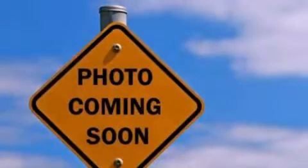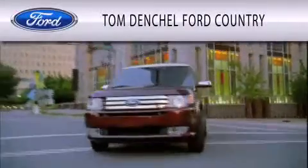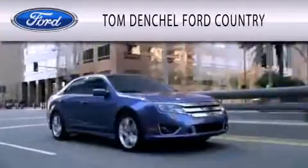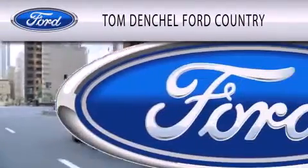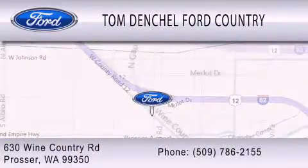Call or visit us right now and arrange your test drive today. Tom Dentschel Ford Country is dedicated to doing everything possible to ensure that the experience you have selecting your vehicle is as pleasant as possible. We are located at 630 Wine Country Road in Prosser.